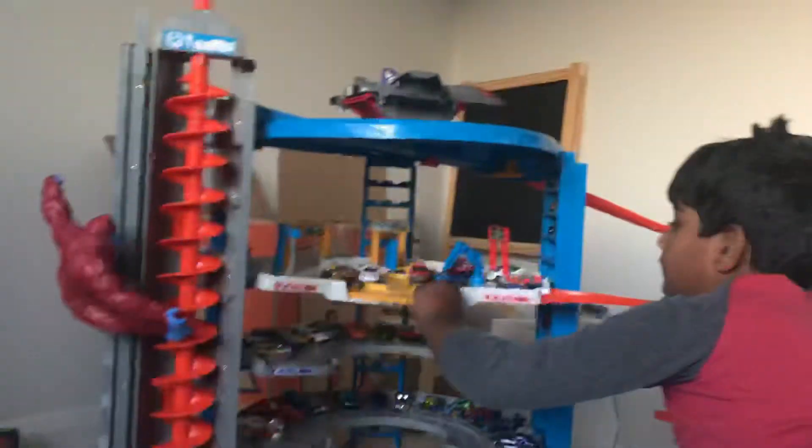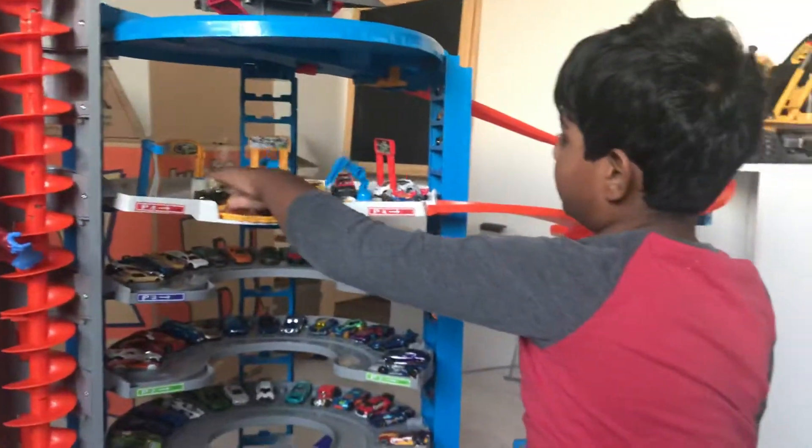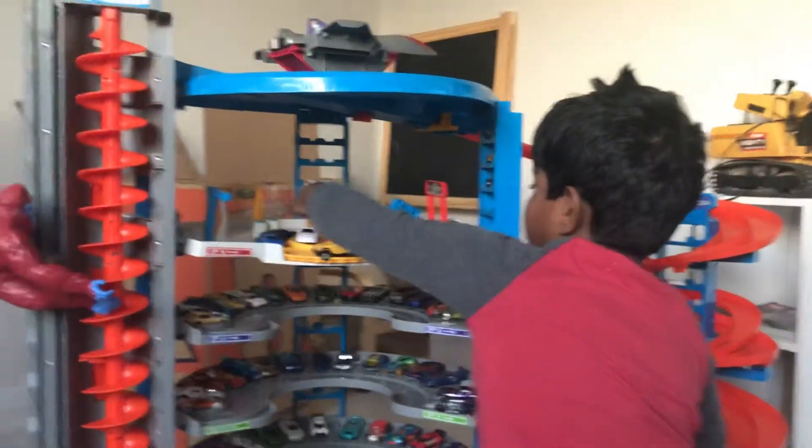Show us one by one, please. This is important — there are people watching this, they can see. That's the car wash, okay? All right.